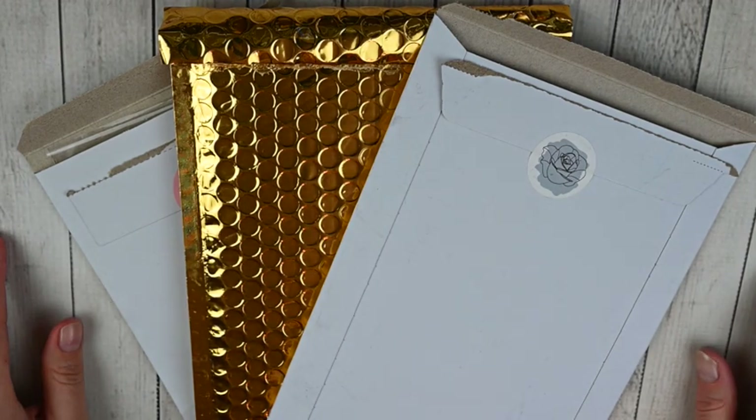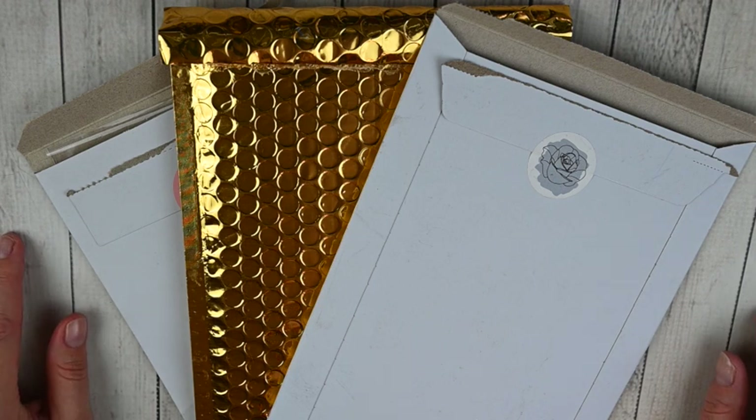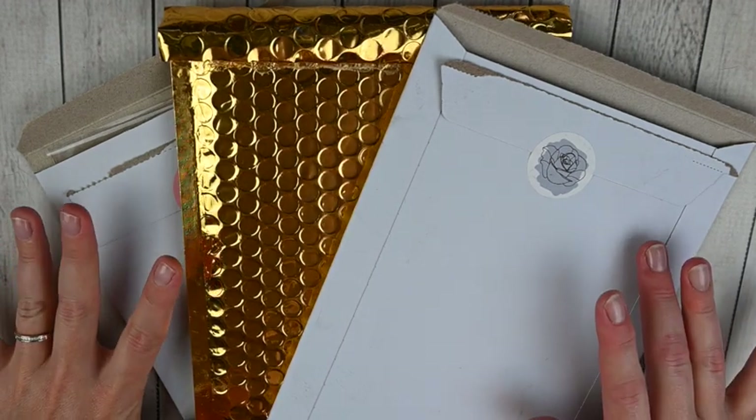Hey guys, this is April at Georgia Mom Plans. I have another planner haul for you today - this is going to be my October haul and it's really small. I've been cutting back and haven't really needed a lot of kits for the end of the year. I'm waiting for new releases for 2023, so I'm going to combine this very small haul with my November haul. I'll probably have more next month, especially with sales and Black Friday.